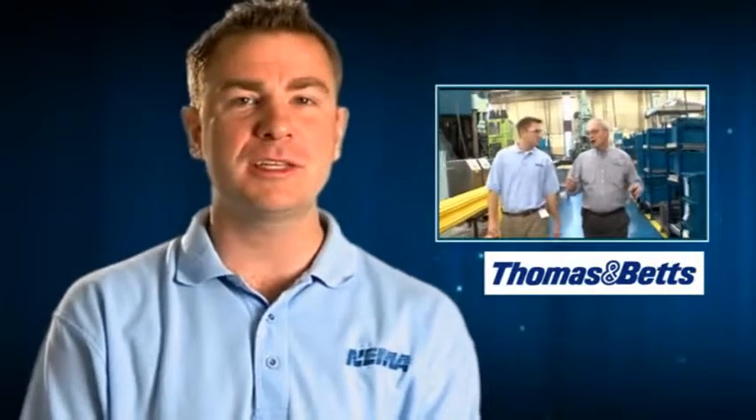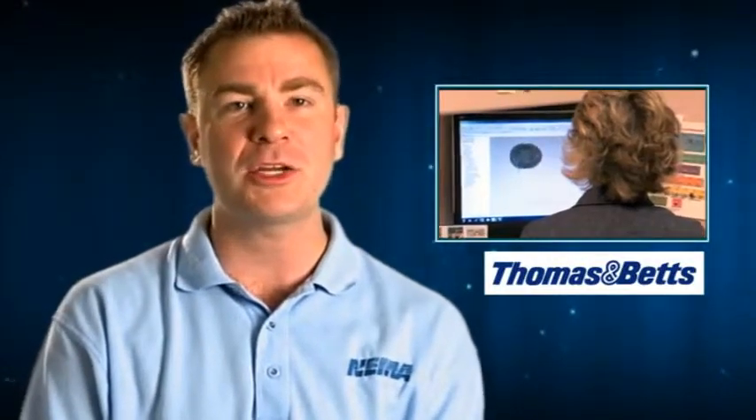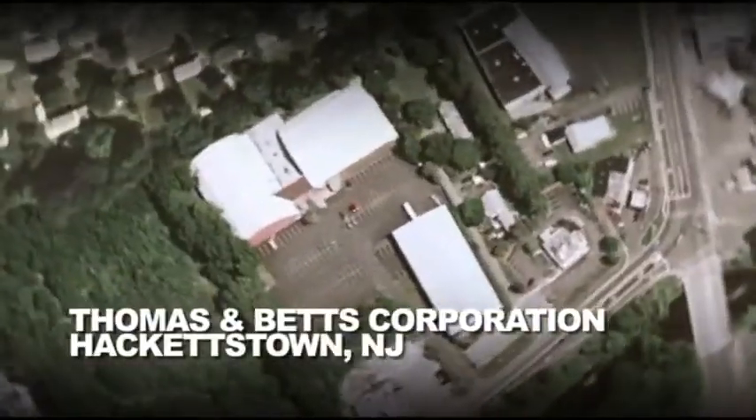This edition of Vids for Grids takes us to Hackettstown, New Jersey, where we will visit Thomas and Betts, who manufacture connectors — a vital part of the smart grid. We're in Hackettstown, New Jersey, about an hour west of New York City, home to Thomas and Betts connector manufacturing facility, where the temperatures are dropping but the manufacturing is heating up. Let's go take a look inside.